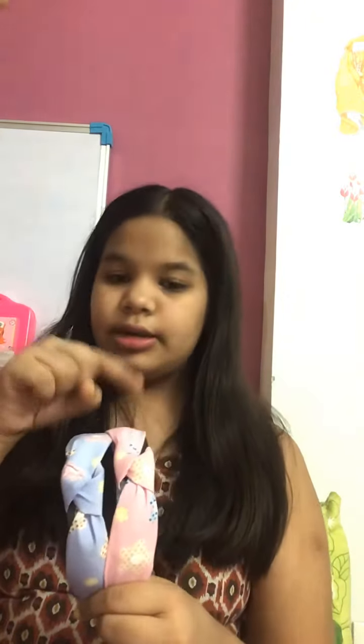This is a really nice hairband and it is having light purple and light pink. Let me show you how it looks. The pink color looks like this and the other side is purple. These are really nice hairbands and they suit on all the outfits.